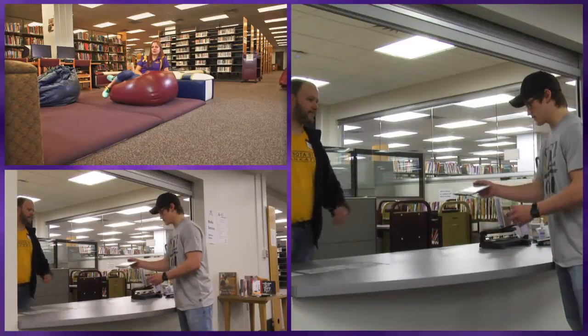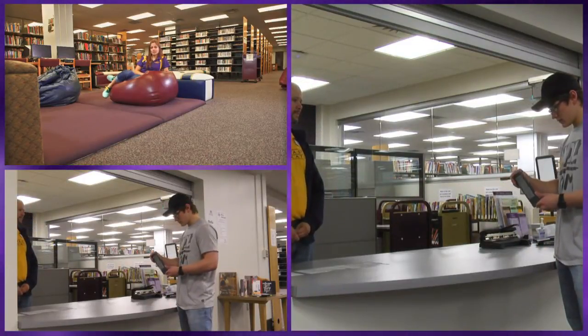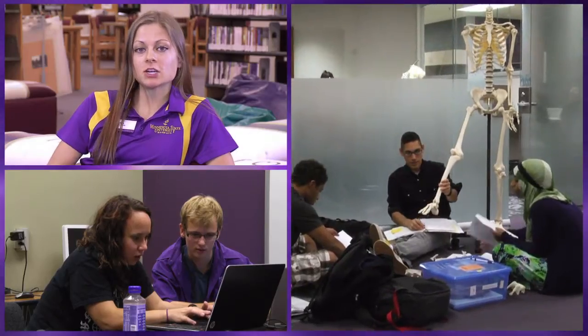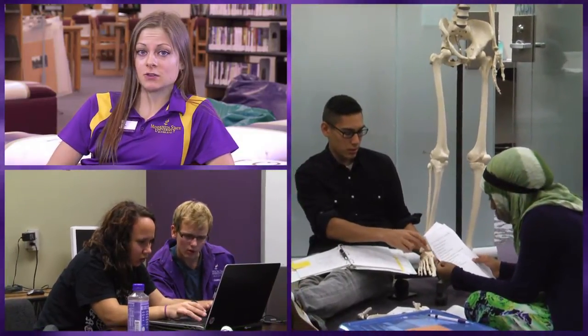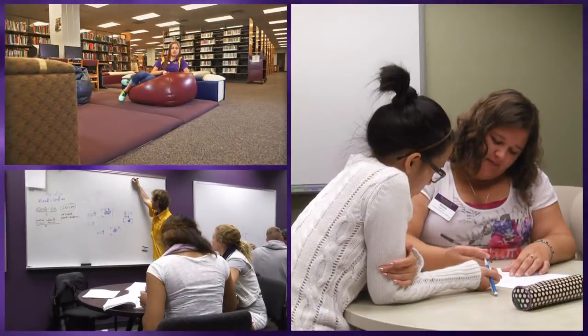Now we're in the Educational Resource Center, which is in the basement of the library. Here, if you have any technology you need for your classes, you can check it out at no additional charge — like a projector, video recorder, voice recorder, camera, iPad, anything like that. In the ERC there are also tons of resources for our education students to use, like children's books, movies, and lesson planning materials.